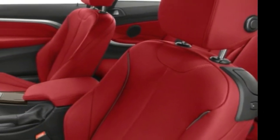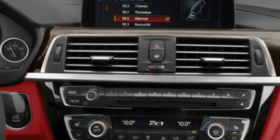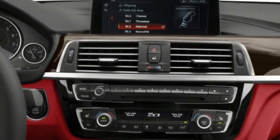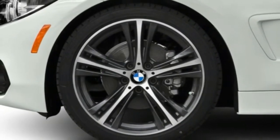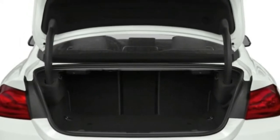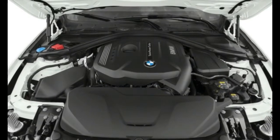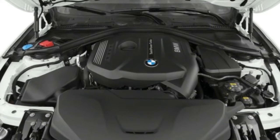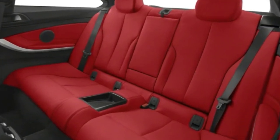Front-impact airbags for the driver and passenger have been designed to protect the head during a frontal crash. Side impact airbags for the front seats have been designed to protect the torso during a side impact collision. Overhead airbags are used to protect occupants, and knee airbags help protect the occupants' lower extremities from serious injury in the event of an accident.